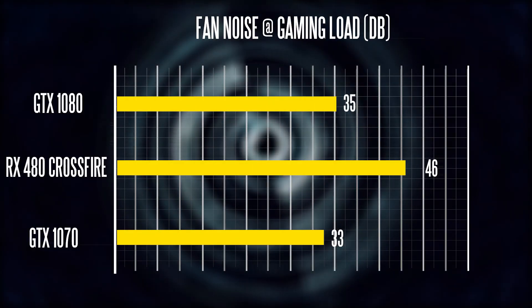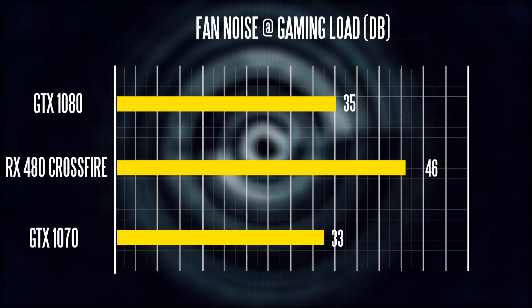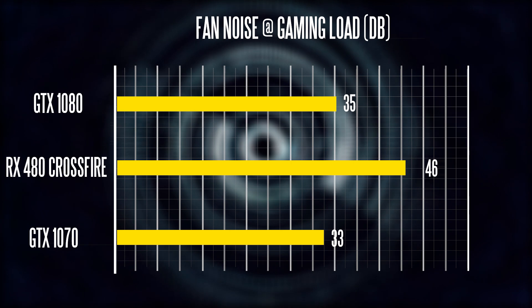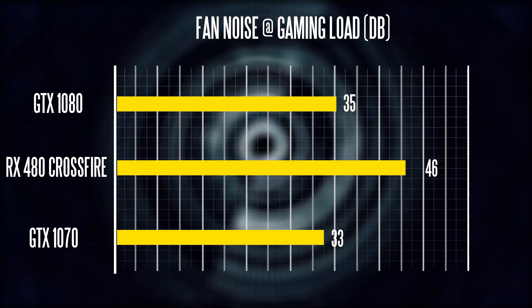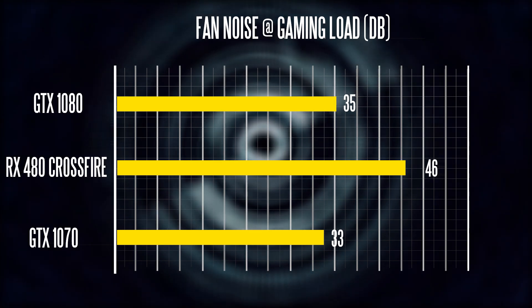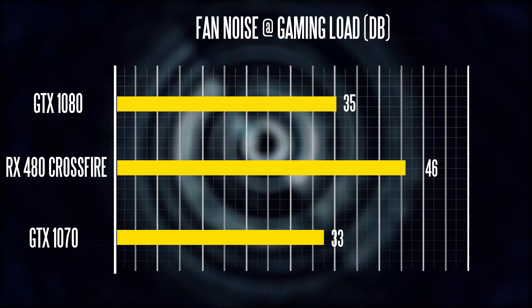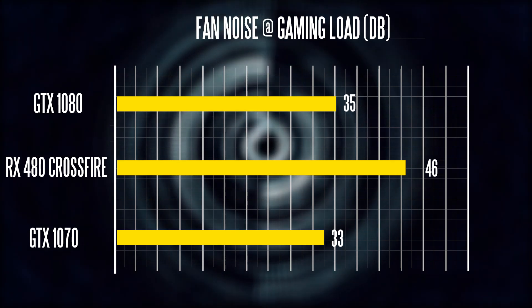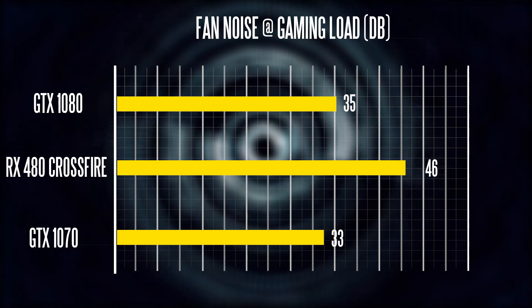The two RX 480s at gaming load are extremely loud. I measured almost 46 decibels when playing Crysis 3, which is very loud compared to the 34 decibels from the MSI GTX 1080. That MSI version uses the cheaper blower-style cooler — not the fancy cooler they also offer — but it comes at a lower price point.